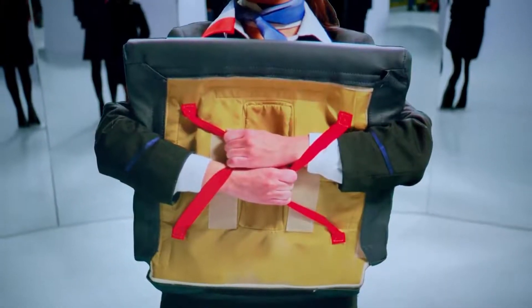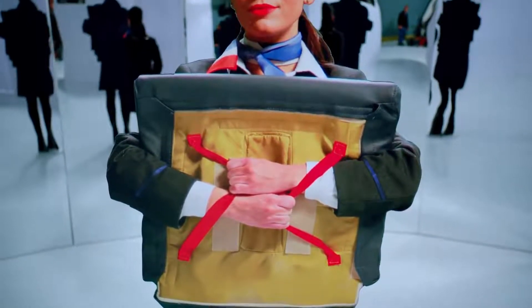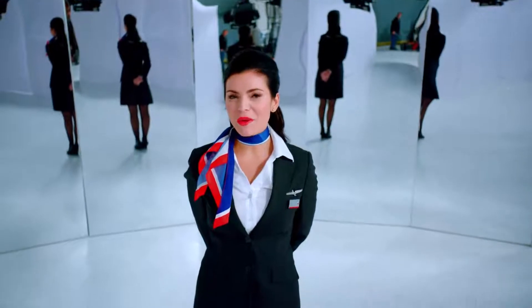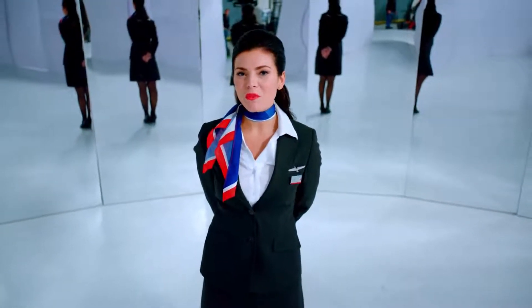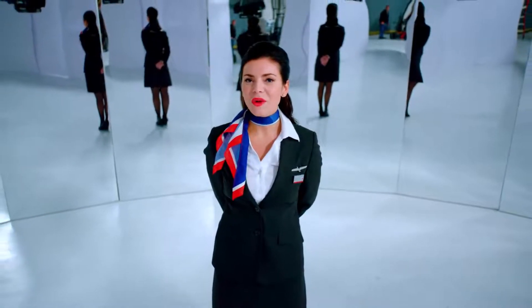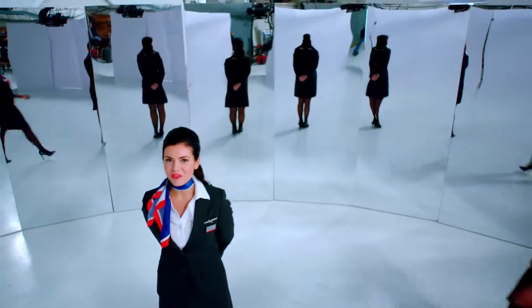Your seat cushion may be used as a flotation device. Just remove the lower cushion and put your arms through the straps found on the opposite side. The crew will now be coming around to do a final cabin check. After takeoff, we'll be back with more information. And if you need anything, don't hesitate to ask. As always, we're here to make your flight great — cause great is what we're going for.